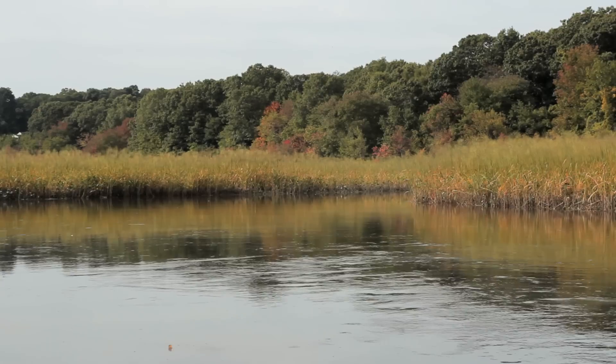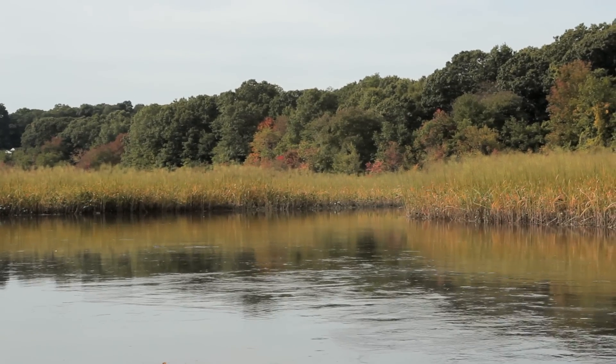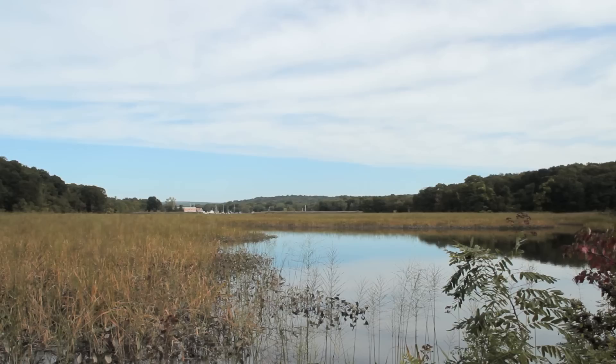I'm Juliana Barrett, with the Connecticut Sea Grant College Program and the Department of Extension at the University of Connecticut. We're standing here on the banks of Pratt Cove, which is one of the freshwater tidal marshes of the Connecticut River.